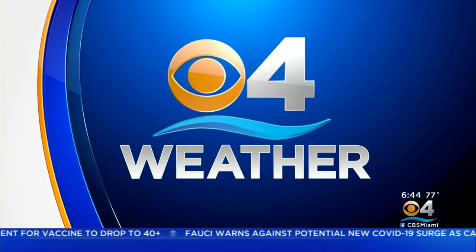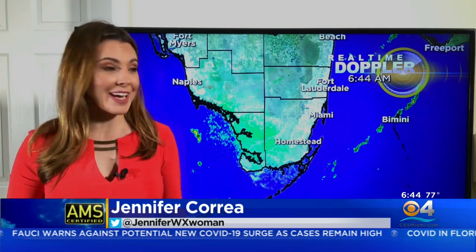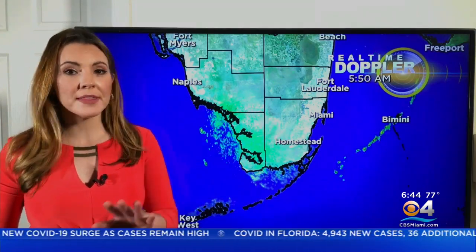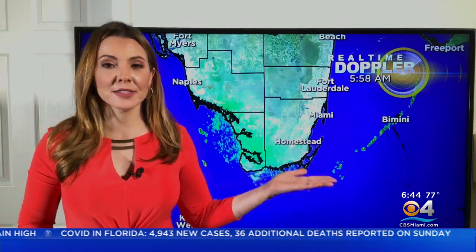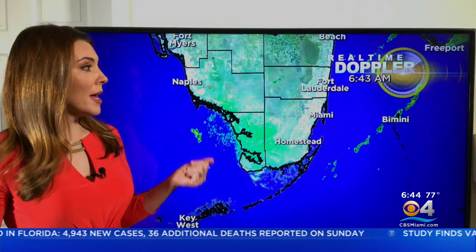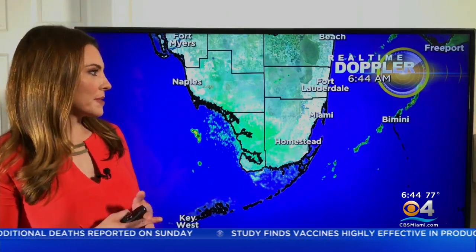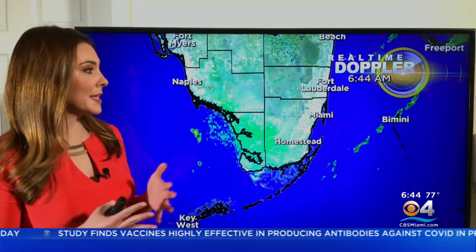Now CBS4 weather. Good morning, South Florida. It is Monday, a new week ahead of us, and it's going to be a warm one, but things are changing for the end of the week and the holiday weekend for Easter weekend. So it's going to be a nice change. But before then, there's some time that we have to deal with this heat.